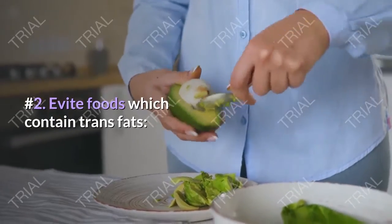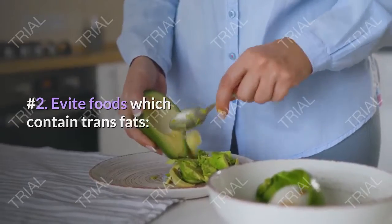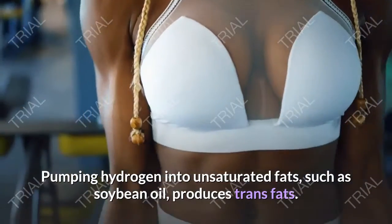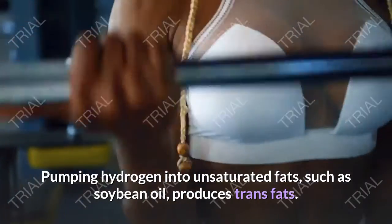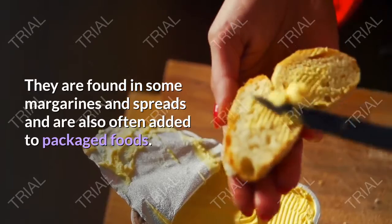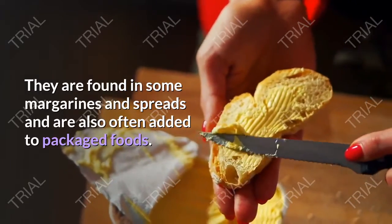Step number 2: Avoid foods which contain trans fats. Pumping hydrogen into unsaturated fats, such as soybean oil, produces trans fats. They are found in some margarines and spreads and are also often added to packaged foods.